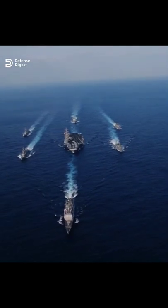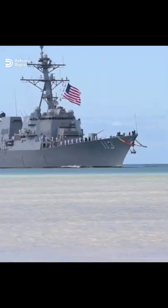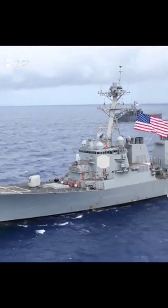The Navy's workhorse is the Arleigh Burke-class destroyers. Initially designed in the late 1970s, these ships have steadily incorporated incremental updates and improvements, resulting in several different variants, also called flights.